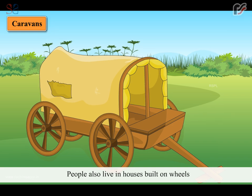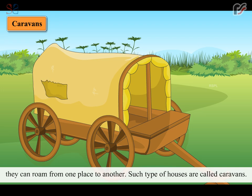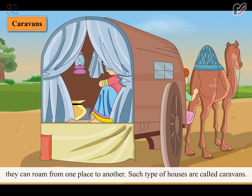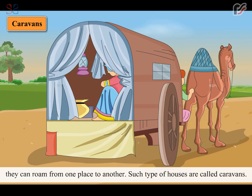People also live in houses built on wheels. They can roam from one place to another. Such types of houses are called caravans.